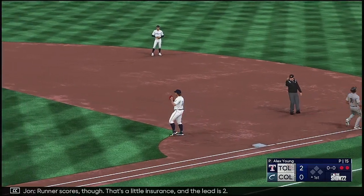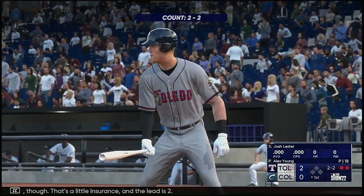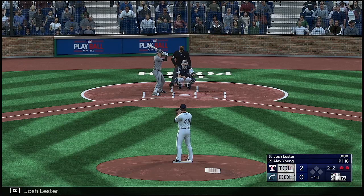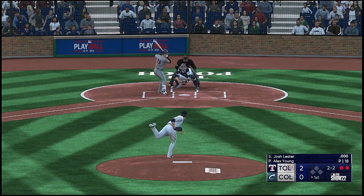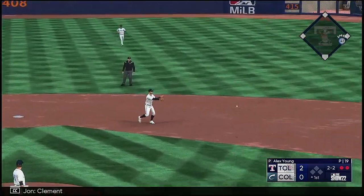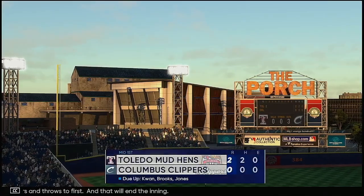Whips it to first on the run. Rutter scores though — that's a little insurance and the lead is two. So up next, Josh Lester. Bounced up the middle. Clement handles the chance, gathers and throws to first, and that will end the inning.